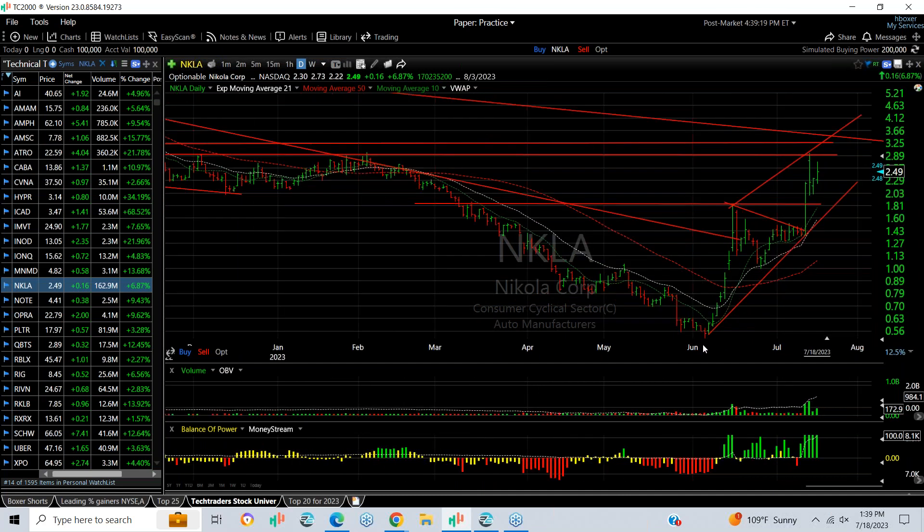Nikola — this low-price stock exploded, wedged, then popped again. Today it was up about 7 percent, but what I need to see is if it backs and fills and there's some sort of wedge or flag in here. If it gets a fifth wave, the target is going to be 4.5.